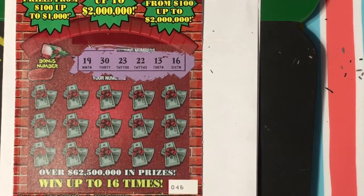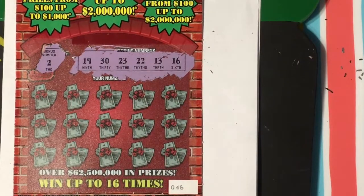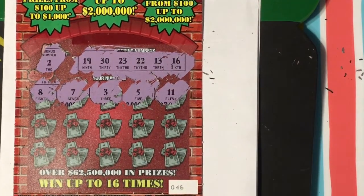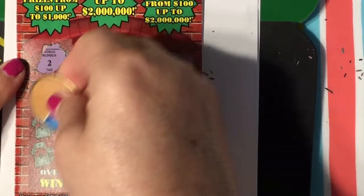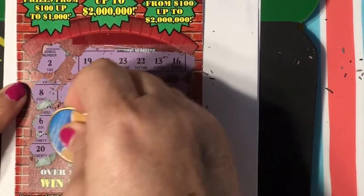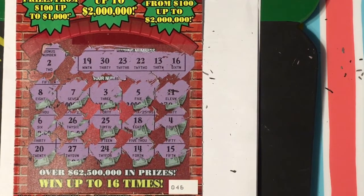The winning numbers are 19, 30, 23, 22, 13, and 16. Bonus number: 2. First row I have an 8, 7, 3, 5, and 11 — I don't see any of those. Second row I have a 6, 26, 25, 18, and 4 — I don't see anything so far. Last row I have a 20, 27, 24, 14, and 15 — I don't see anything. So I guess this is my second chance entry.